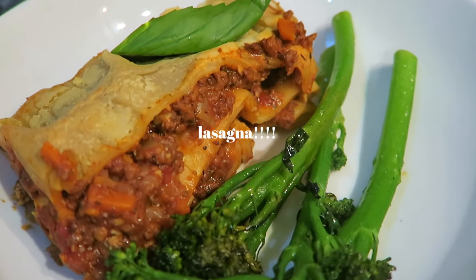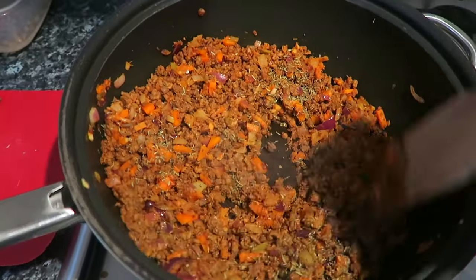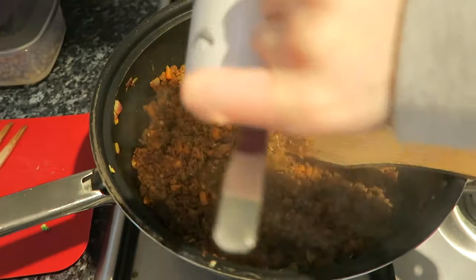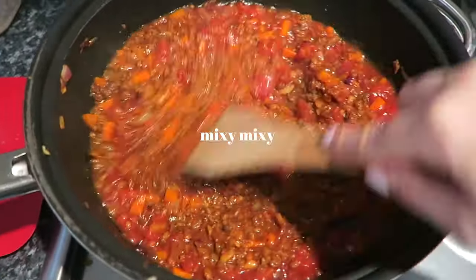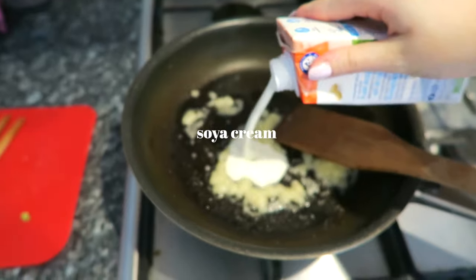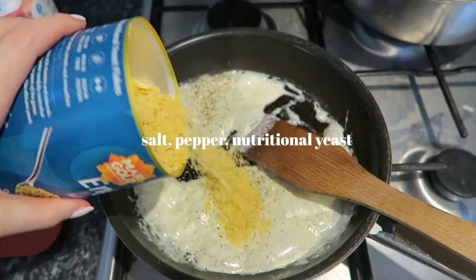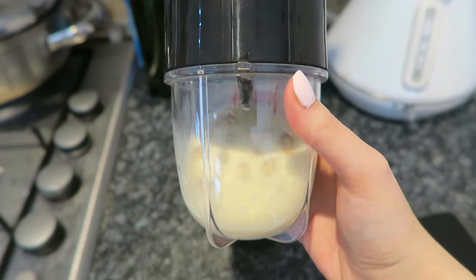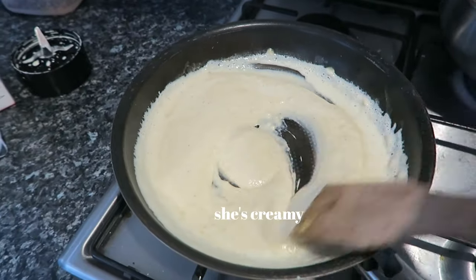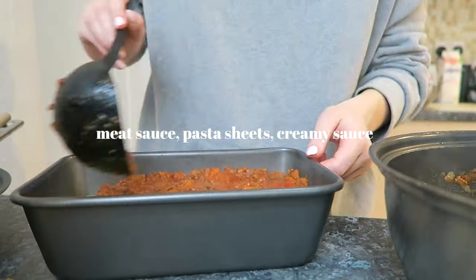I don't often make lasagna because it's quite a lot of effort but this was so worth it. I started off making basically a spaghetti bolognese with Vivera plant-based mince and loads of herbs. For the creamy sauce I did garlic puree, soya cream, soya milk, mixed that all together, and soaked some cashew nuts which I then blended and added into the sauce to make it so creamy. This sauce is great with pasta even if you're not making lasagna — it's kind of like a carbonara.